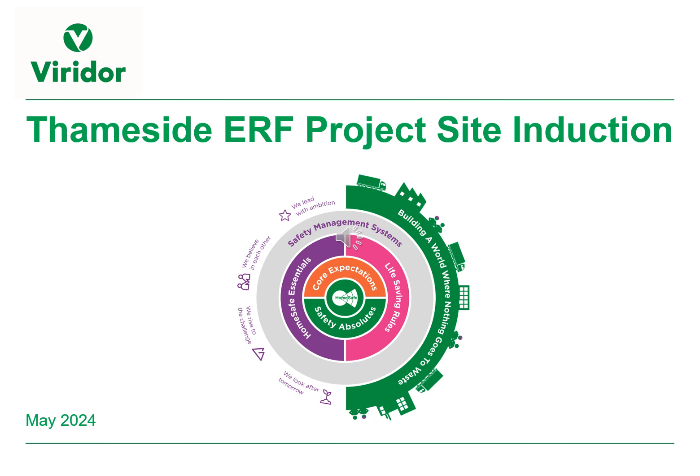Welcome to the Temside ERF project site induction. The induction itself will take about 40 minutes of your time, and at the end there is a quick multiple choice test questionnaire to demonstrate your understanding. A pass is 10 out of 10 correct answers.